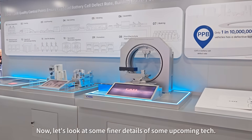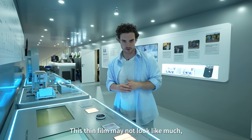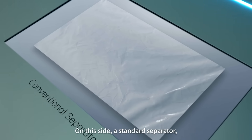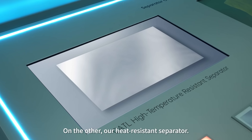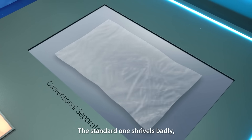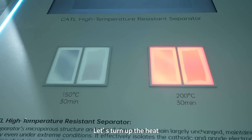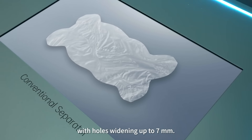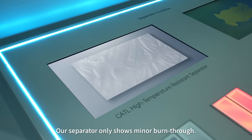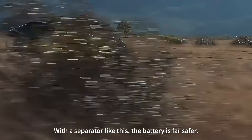Now let's look at some finer details of upcoming tech. This thin film may not look like much, but inside it keeps the electrodes apart — otherwise it will ignite instantly. On this side, a standard separator; on the other side, our heat-resistant separator. At 150 degrees, the standard one shrivels badly while ours barely changes. At 200 degrees, the standard separator punctures with holes up to 7mm, while our separator only shows minor burn-through of just 3mm. With a separator like this, the battery is far safer.